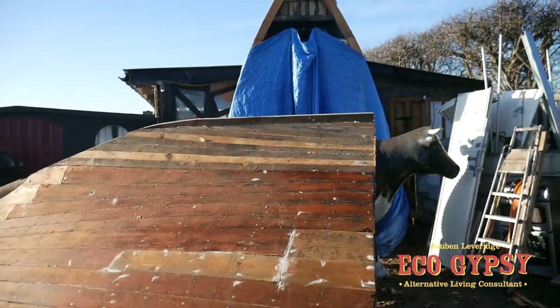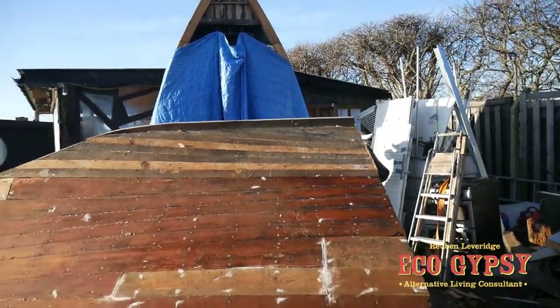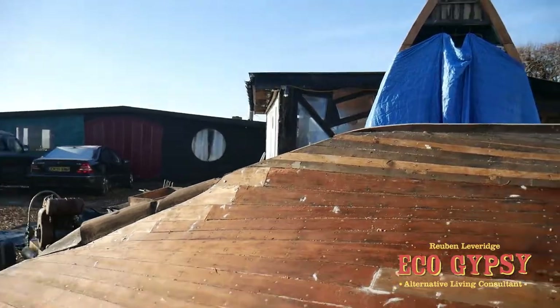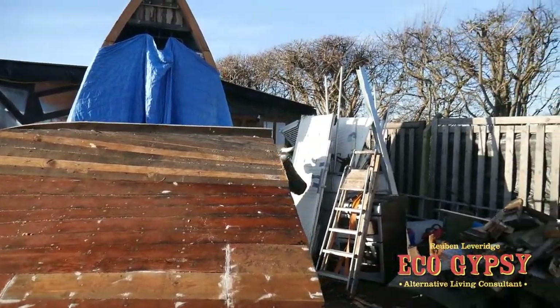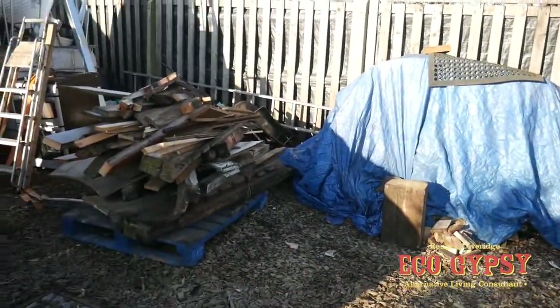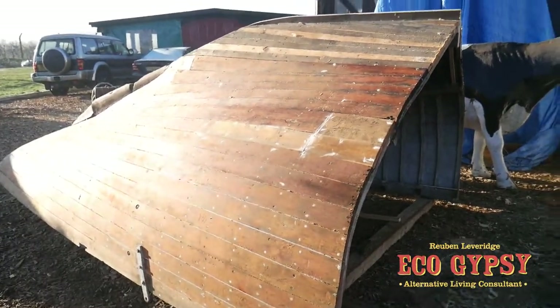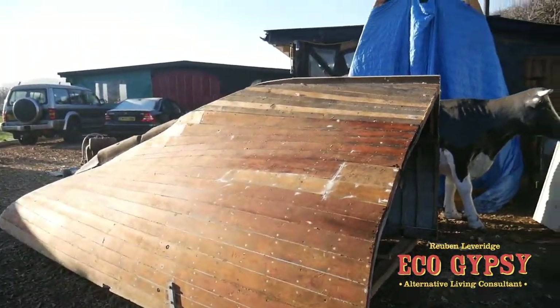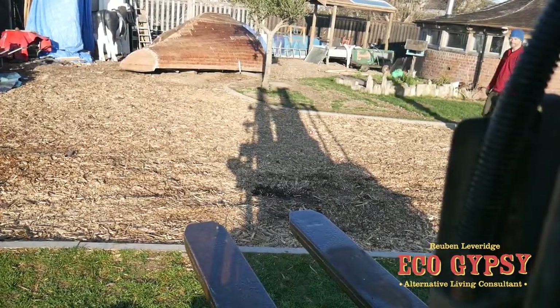Morning, eco gypsy. Just showing you where we're up to with this one. She's had a new arse section fitted, so she's all ready to go up right now. Then we can start doing the floors and the inside fit out. We've got a load of rubbish and crap to move out of the way, and then we can hopefully get this lifted up. Nice shape on this side — got a real nice look to it. So we're on the forklift.